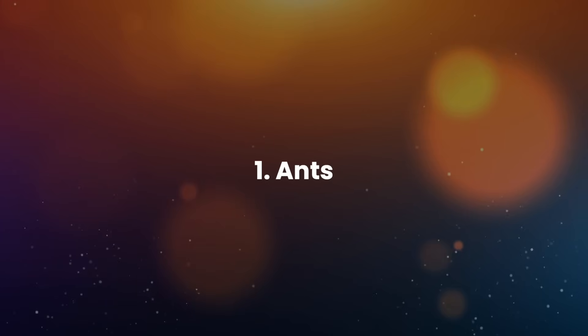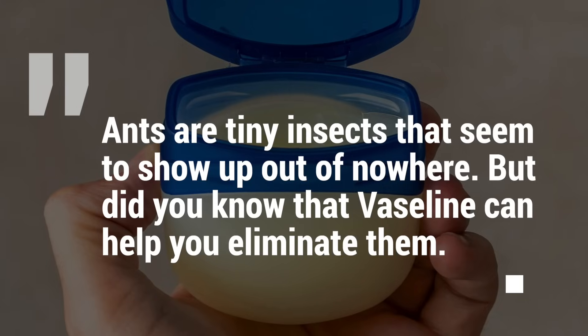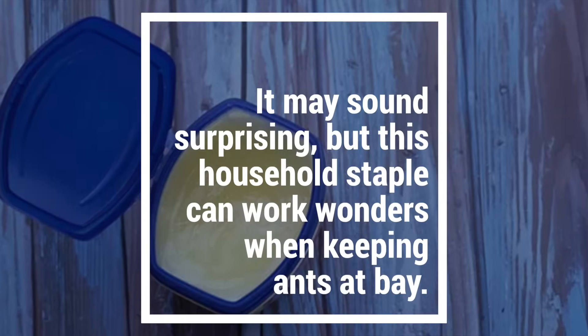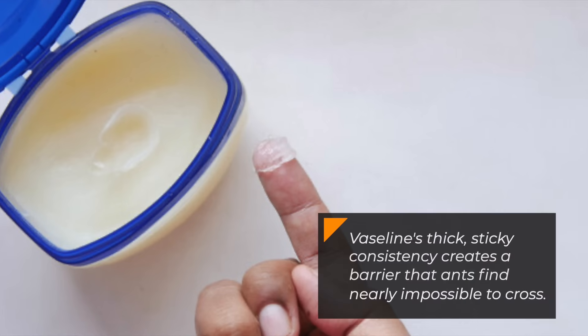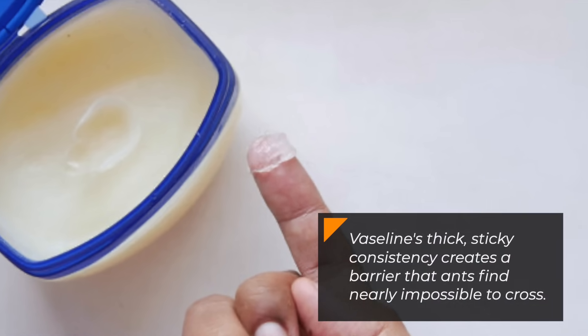1. Ants. Ants are tiny insects that seem to show up out of nowhere. But did you know that Vaseline can help you eliminate them? It may sound surprising, but this household staple can work wonders when keeping ants at bay. Vaseline's thick, sticky consistency creates a barrier that ants find nearly impossible to cross.